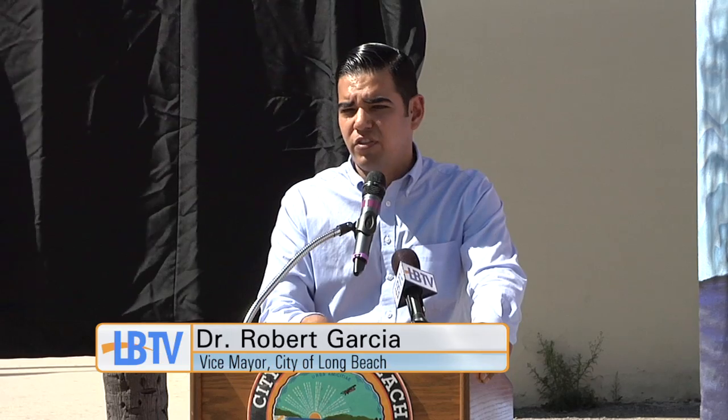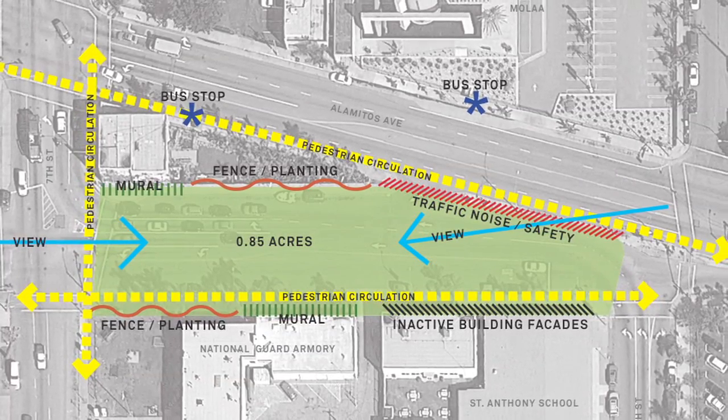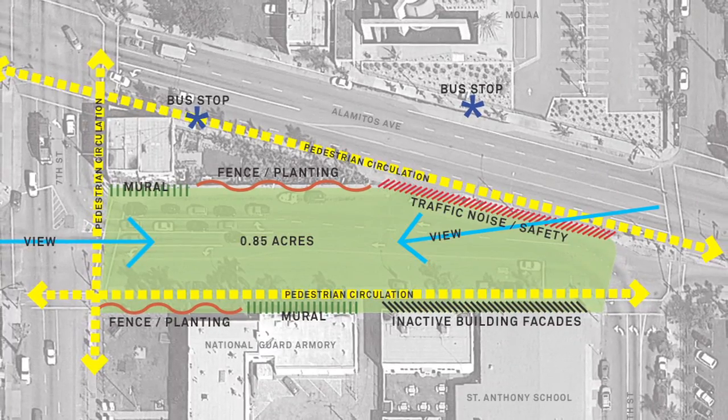This community that we're in, families don't have access to parks like other parts of the city. And so this is going to be an incredibly great new park space for the city. We're really proud of it.